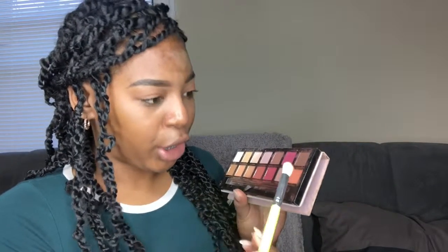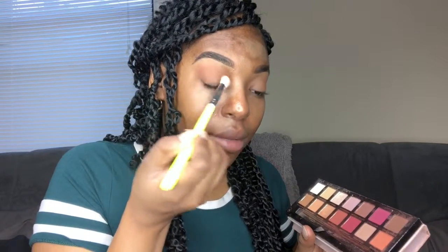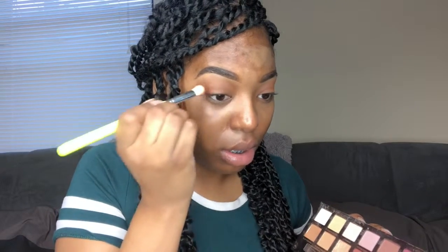We're trying to look cute and natural, so nothing too fancy today. Going in with Rigor and putting that in the crease, blending that on top just to give a little color. Then I'm gonna take Red Orchard and just flick it on the ends, in the corners, to intensify just a little bit.